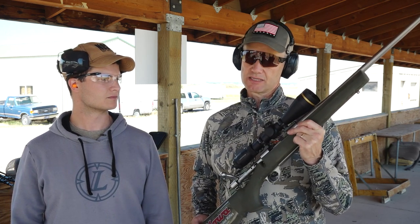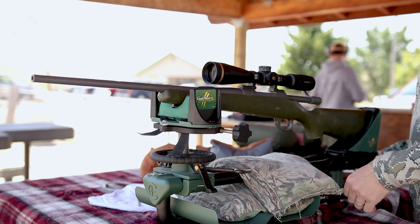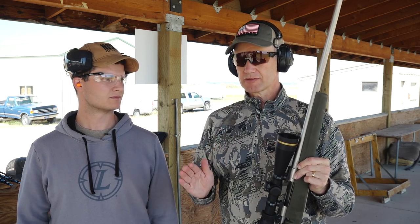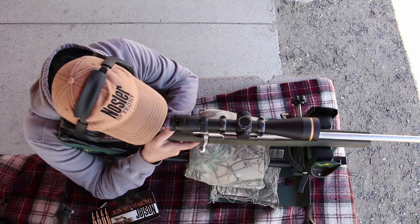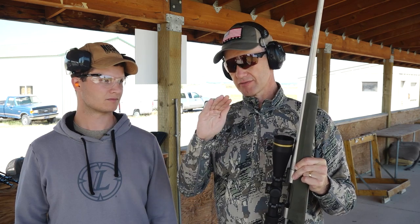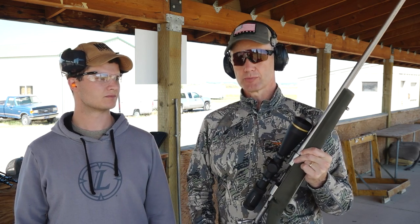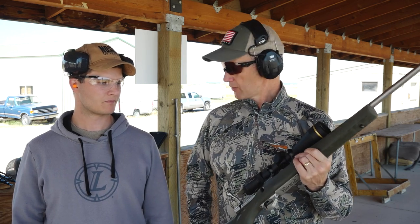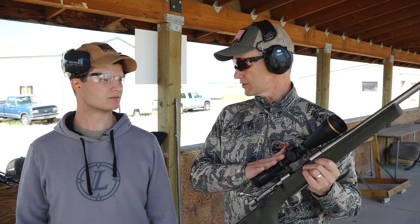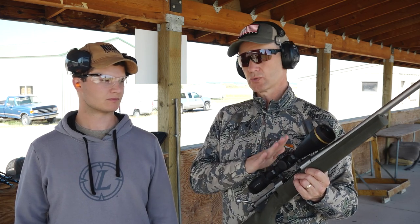Treat every firearm as if it's loaded — even though we're showing the world this firearm is not loaded, you still treat it as if it is. But people have a tendency to come to the range in a hurry, more focused on where their groups are going, and some of the safety protocols start being missed. There's no safety protocol worth short-cutting. So let's sit at the bench and talk about the safety issues there — how we make sure we're not going to have any type of problem once we start shooting.